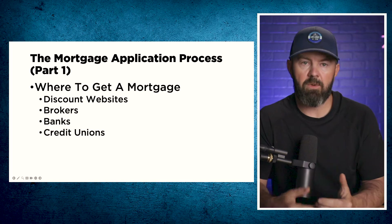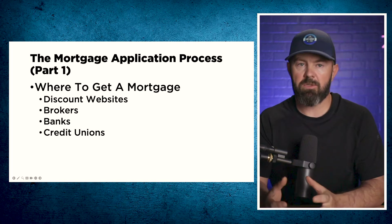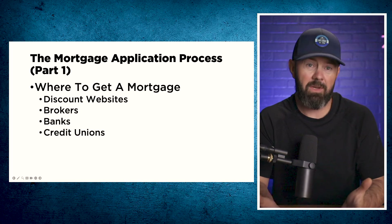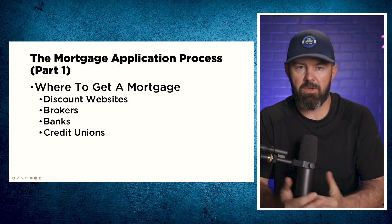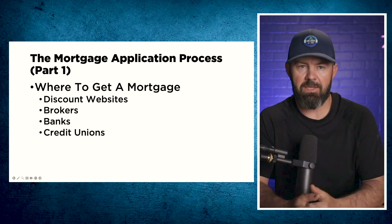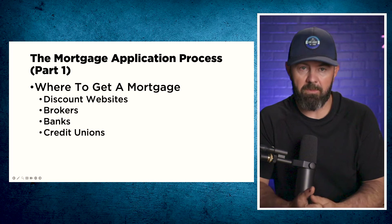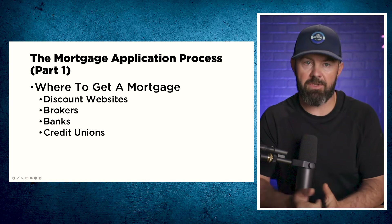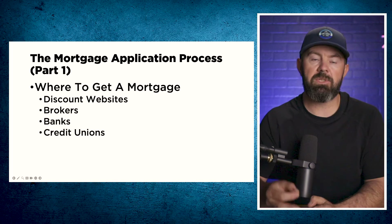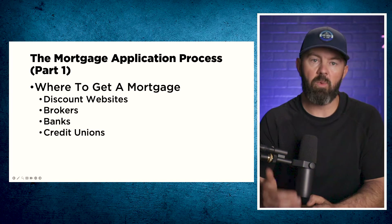Then there are brokers — you can go to a mortgage broker to get a mortgage. Quite often, they will have access to the same sort of discount mortgages that discount websites provide, as well as access to three of the five major banks in Canada and other non-bank lenders — companies like First National and MCAP — who often have significantly lower payout penalties. In most provinces, brokers have an obligation to act on your behalf and do what's in your best interest. This is the only place you can get a mortgage where the person has that obligation.